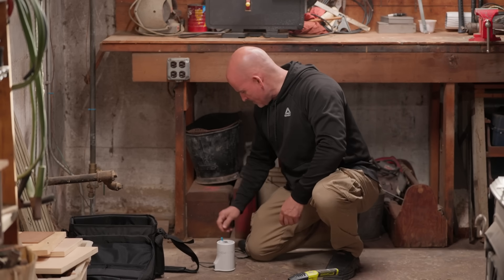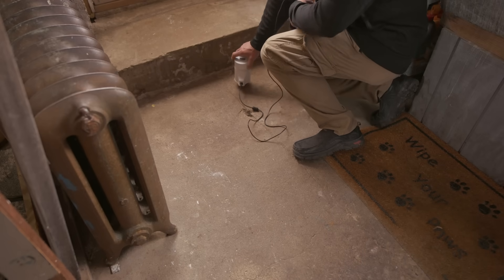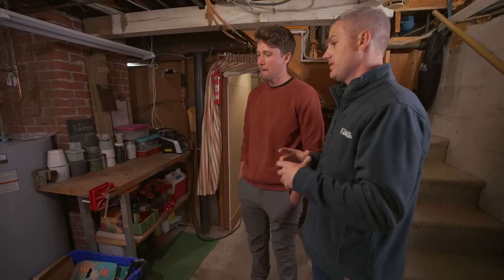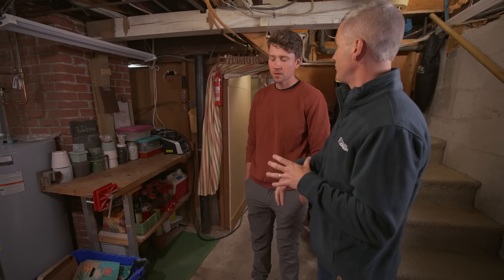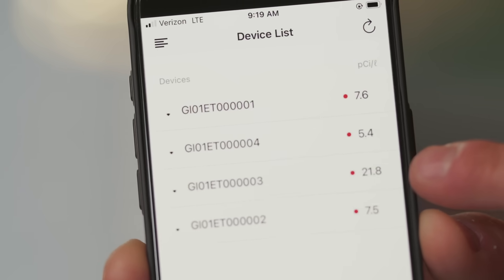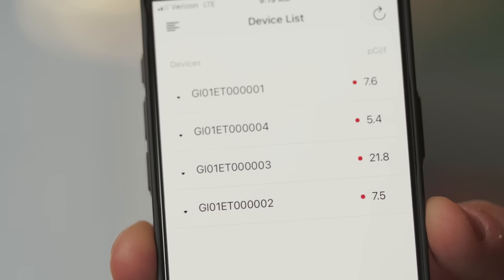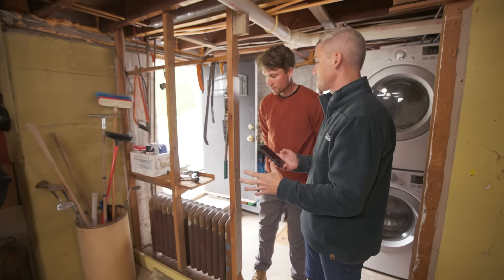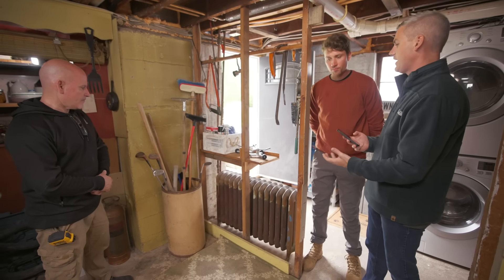Next, Chris sets up accurate radon monitors — grab samplers — in each of the four corners of the basement. We leave the house for 30 minutes to see how radon moves through the space and which corner has the highest concentration. Results show three corners measured between five and seven picocuries per liter, but one corner came in at almost 22. That hottest spot is where we'll create the suction point and drill the hole through the slab.